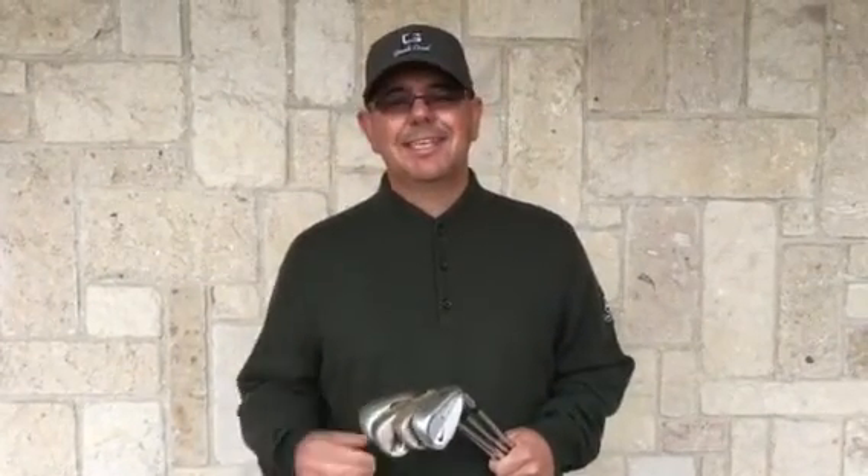Hi, I'm Brent Blackburn, your director of golf here at Gentle Creek Country Club. Today, we're going to talk about gapping with your wedges.